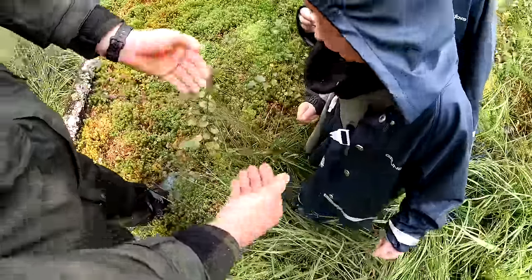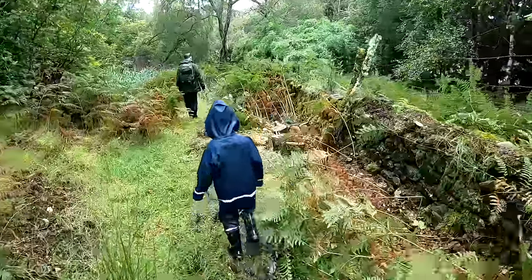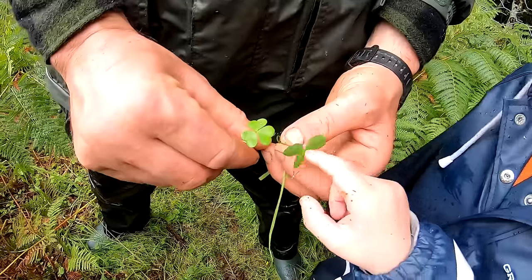A little frog in there — it's a wee Scottish frog. It doesn't like the wet conditions. That's clover. So clover and wood sorrel — wood sorrel with the heart-shaped leaf.